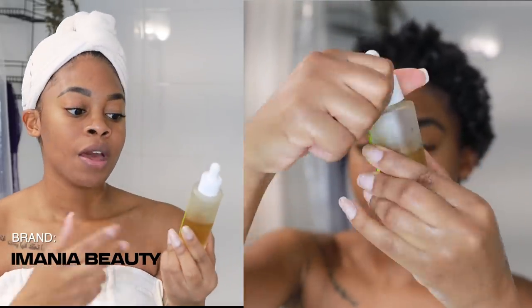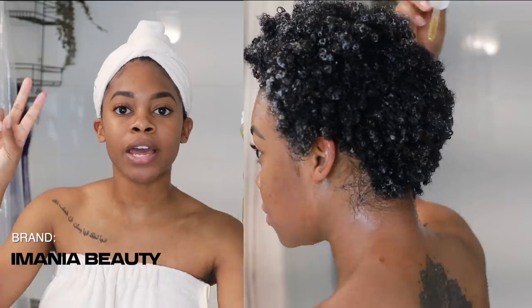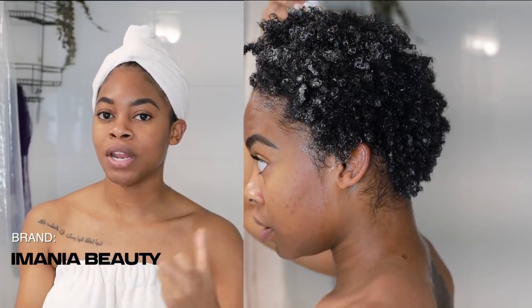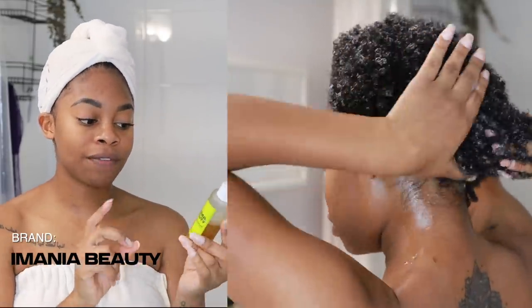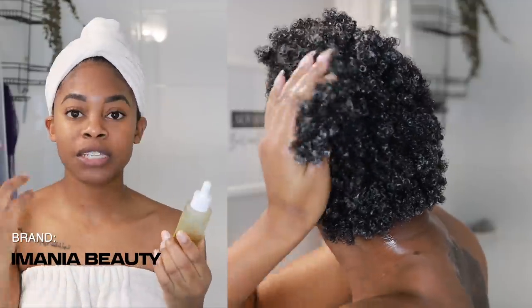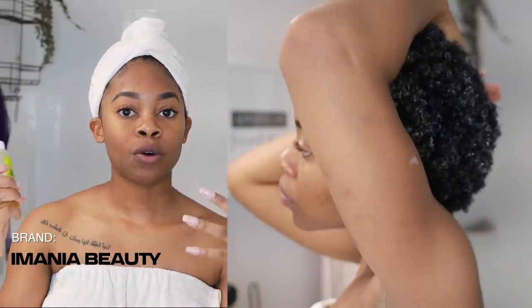Then I followed up with my Imania Beauty High Maintenance Hair Elixir — I've been using this hair oil on my scalp to help with growth, and it's also really good for maintaining a healthy scalp in general. This is technically my LOC method: leave-in first, oil next. I applied it to my scalp and also down the length of my hair. It's a little on the pricier side because it has CBD oil and a lot of unique herbs that she literally soaks in the sun herself.